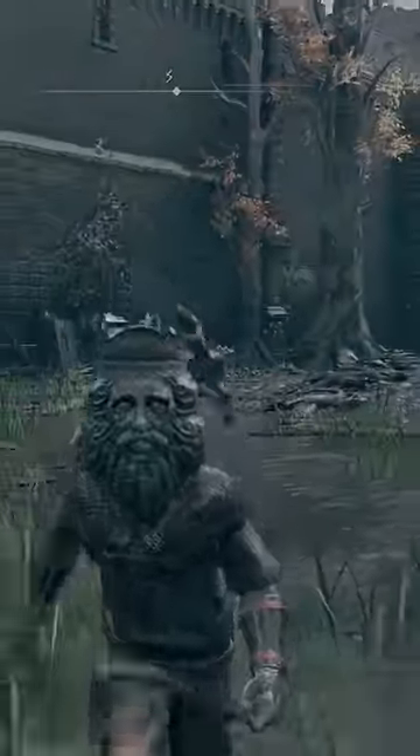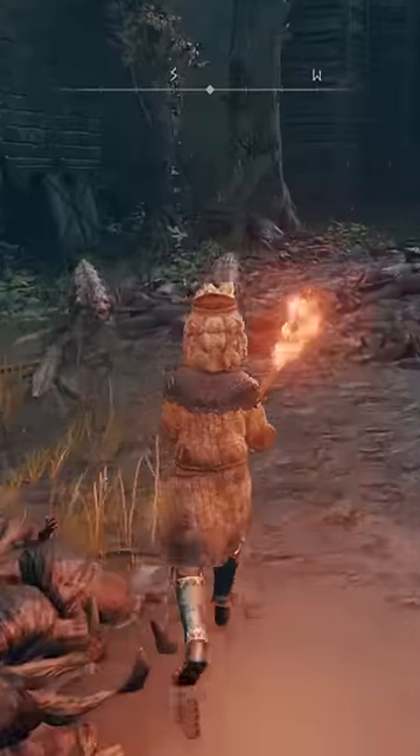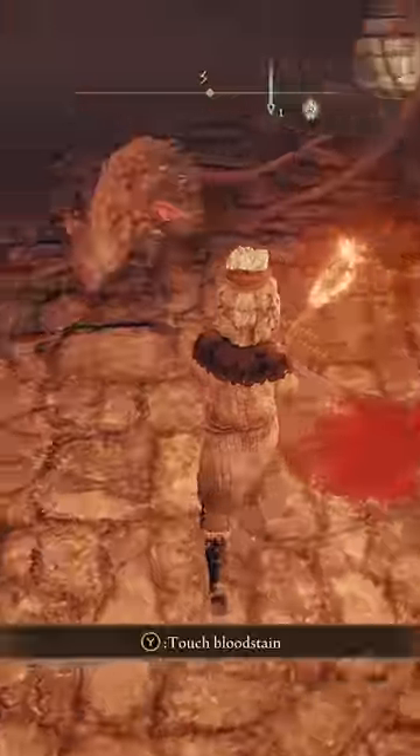Are you tired of getting torn apart by packs of rats and dogs in Elden Ring? Well, boy, do we have the perfect solution for you. The Beast Repellent Torch will solve all of your problems, as beasts such as dogs, rats, and bears will slowly back away from you as long as you're wielding the torch.